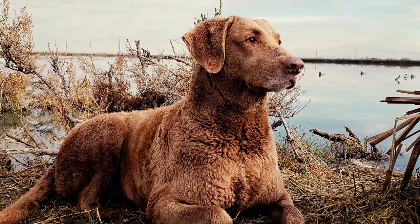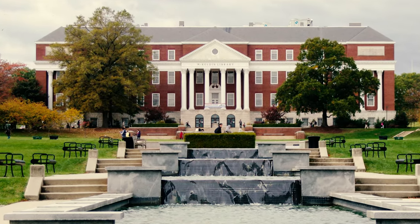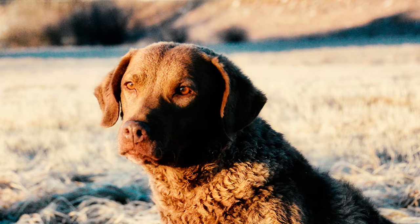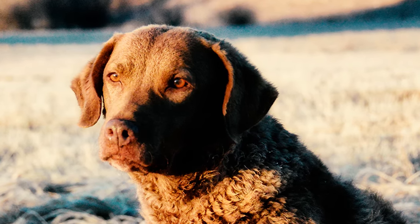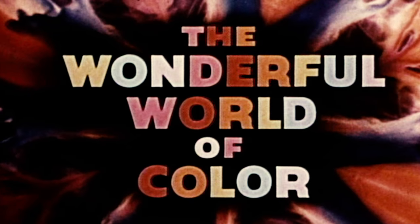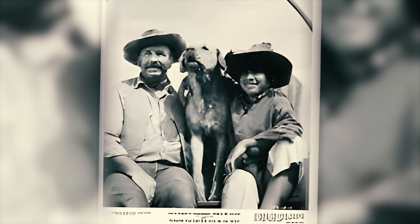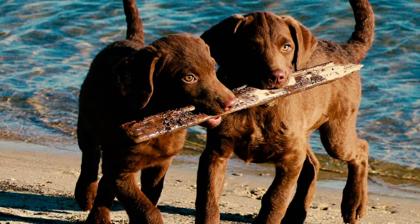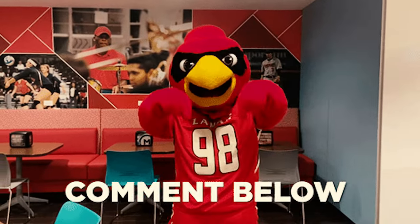Number thirty-seven: since 1966, the Chesapeake has proudly held the position of the official mascot for the University of Maryland Baltimore County, further showcasing its symbolic importance and connection to the community. Number thirty-eight: in an episode titled 'Poncho the Fastest Paw in the West' from Walt Disney's anthology TV series 'Wonderful World of Color,' the spotlight shines on a Chesapeake Bay Retriever — however, it remains exclusive to television and has never seen a release on home video. Which of these Chesapeake facts surprised you the most? Let us know in the comments below. Thanks for watching!